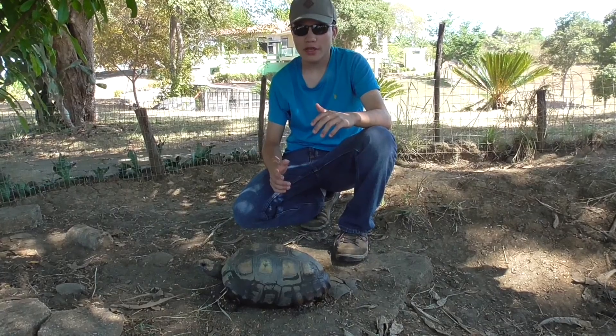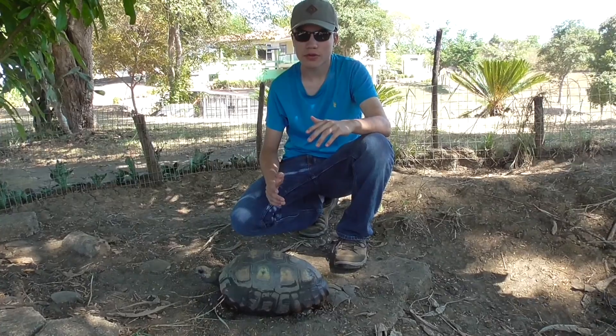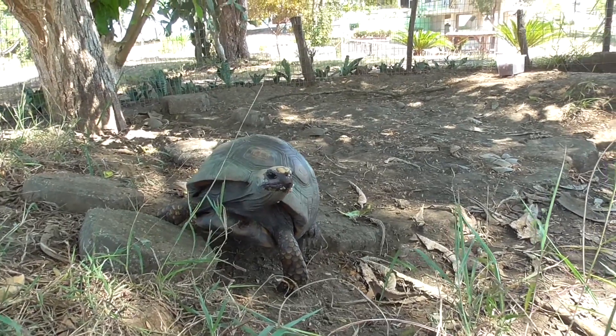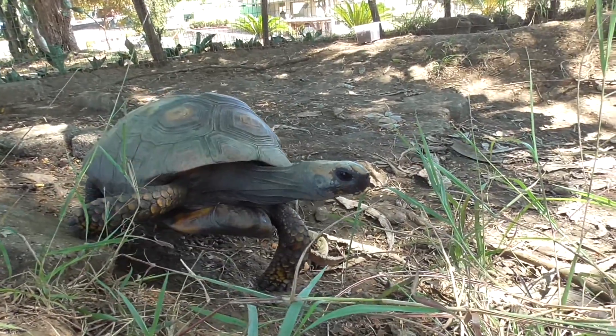You may be wondering, why is this a tortoise and not a turtle? Well, actually, it is a turtle. All tortoises are turtles, but tortoises are a specific group of turtles that all have some general characteristics that I'm going to show you today.